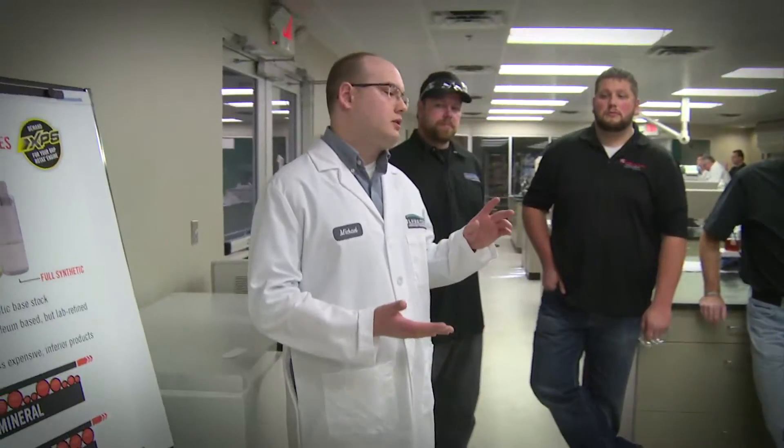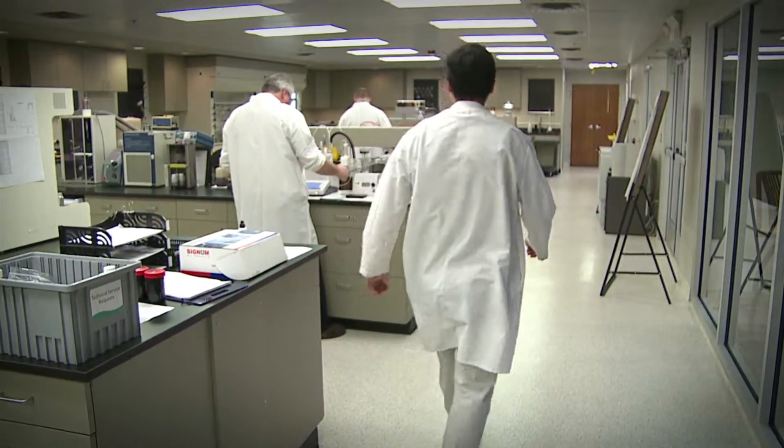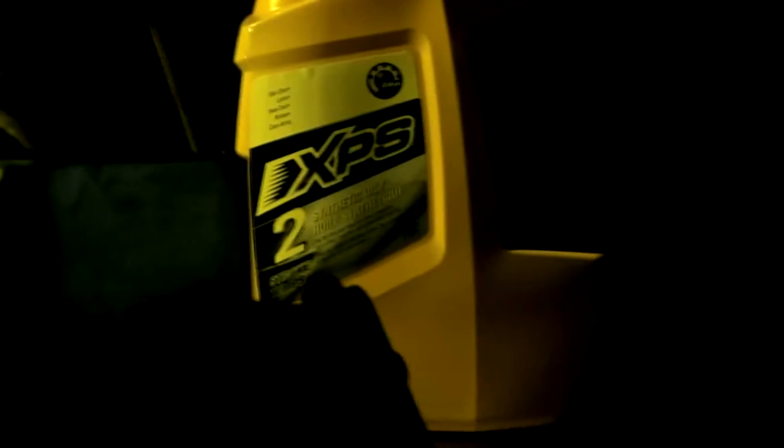To better understand why oil matters and how XPS is custom-made, BRP invited dealers and media to the Development Lab, where XPS is produced, to talk about how it is formulated and explain why XPS is the best oil for Rotax engines.